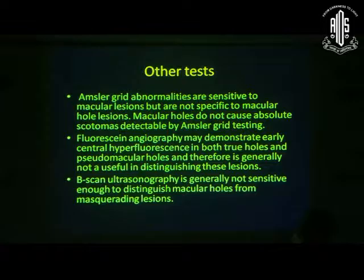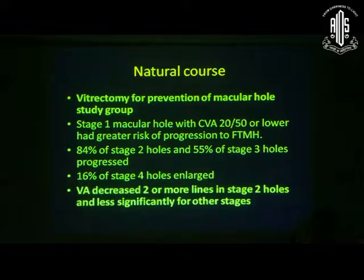You can do clinical tests like the Watzke-Allen test or laser beam test to identify a macular hole, but generally OCT is the gold standard. Regarding natural course, if untreated, the hole will enlarge and vision will be lost. However, some stage 1 holes may close by themselves.